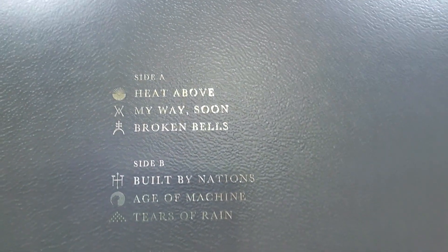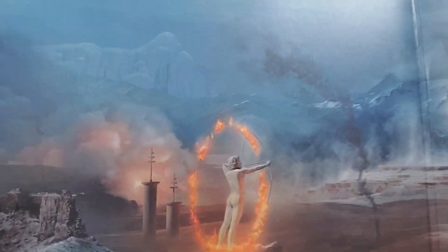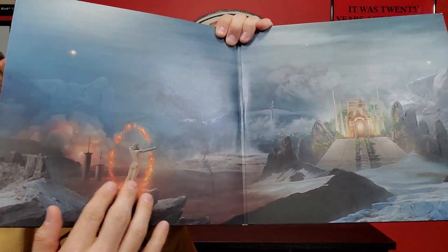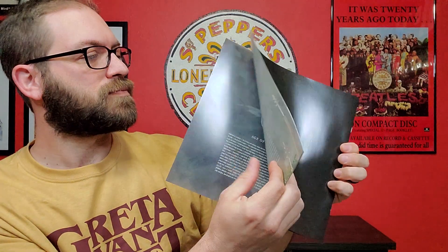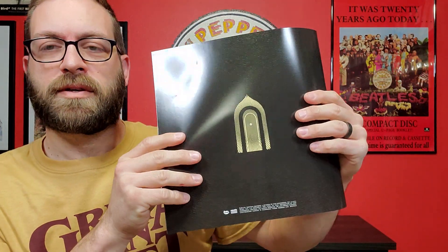Here we can hopefully get to see the track listing. I'll take a look at the gatefold. I noticed a lot of these pictures are kind of embossed or raised from the picture. And what we got here looks like a booklet — there are lyrics for each track. Kind of hard to show a book like this on camera, but there's a picture of the guys. Pretty much just a giant lyric book.